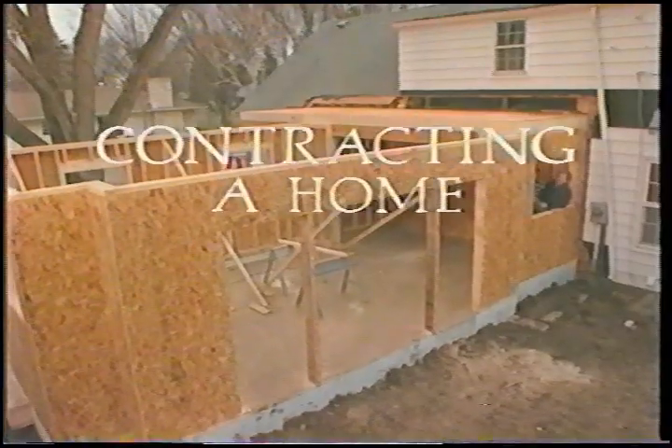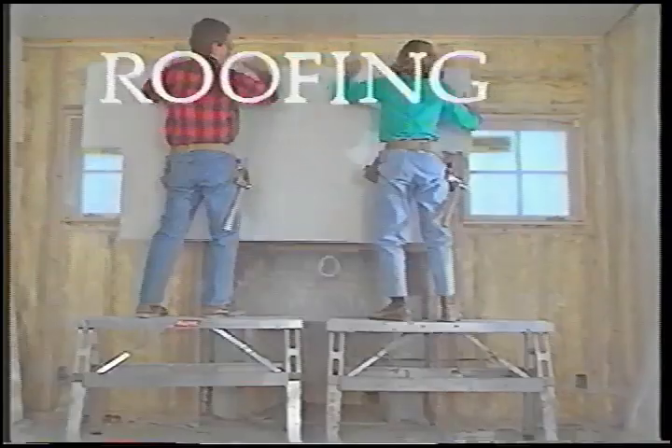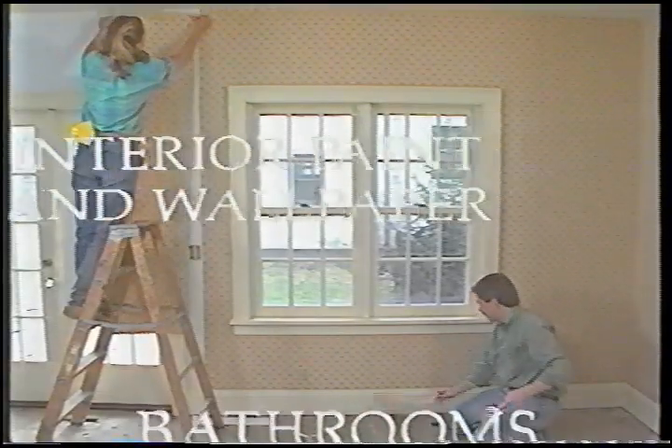Whether you're building a new home or adding on, framing up the situation, or putting a roof over your head — if you need to rock it, roll it, or just get on with it, Home Time has a video to help you do it right.